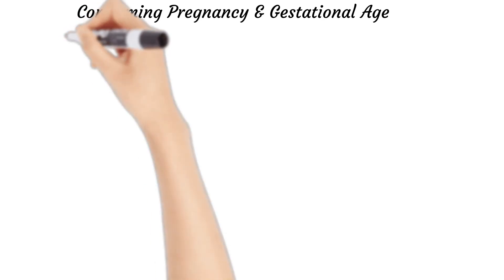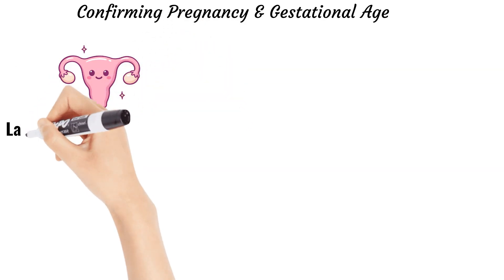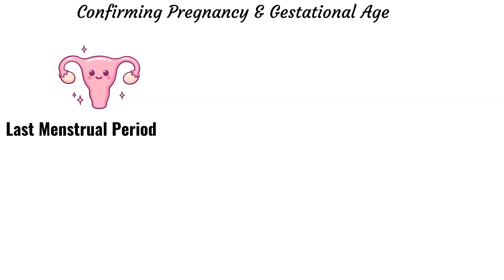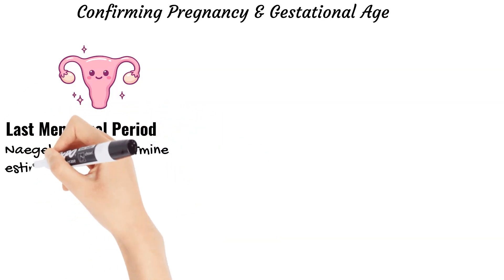There are several ways that we can confirm pregnancy and estimate gestational age. We are going to talk about each of these, discussing the risks and benefits and why one test may be better than another. First, let's talk about the last menstrual period. If we know a patient's last menstrual period and her cycles are regular, we can determine the gestational age.